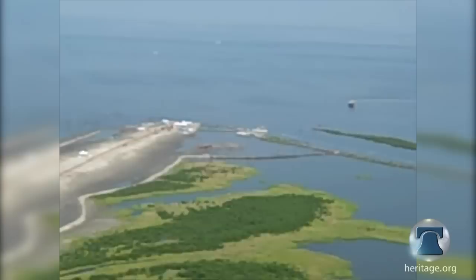Distinguished Fellow Ernest Istug joined a group of eight congressmen on a tour of the Gulf with local officials, who described how bureaucracy — both from BP and from multiple federal agencies — has frustrated their attempts to halt oil from rushing between the coastal islands and into the large bay.